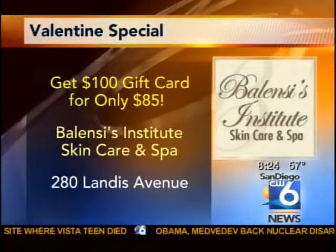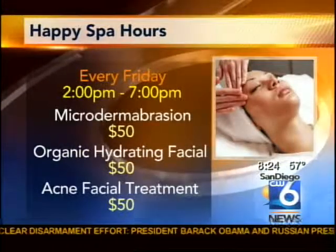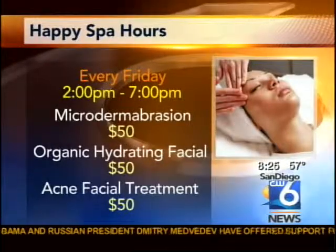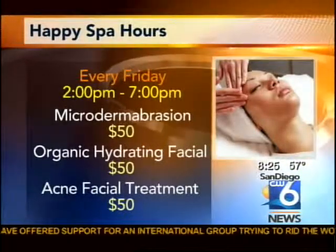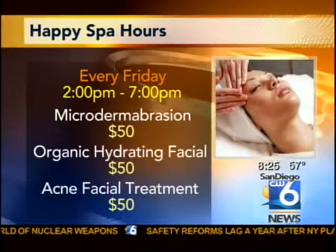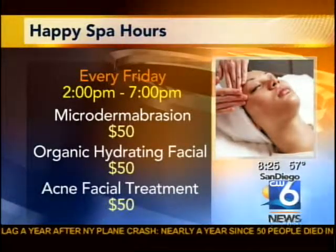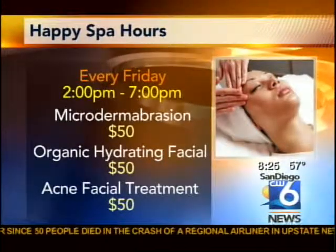I've been to the spa several times — it's in Chula Vista. You drive up and it's a beautiful building with fountains, and you really feel like you get away from everything that worries you for a while. Every Friday there's a happy spa hour from two to seven, where they offer microdermabrasion at $50, an acne facial for $50, and a hydrating facial at $50.